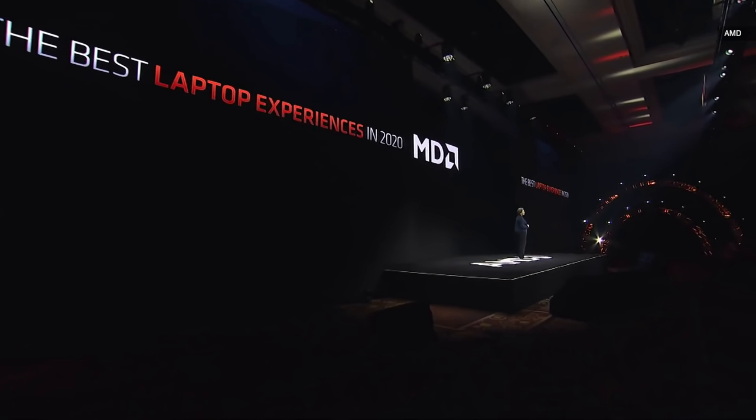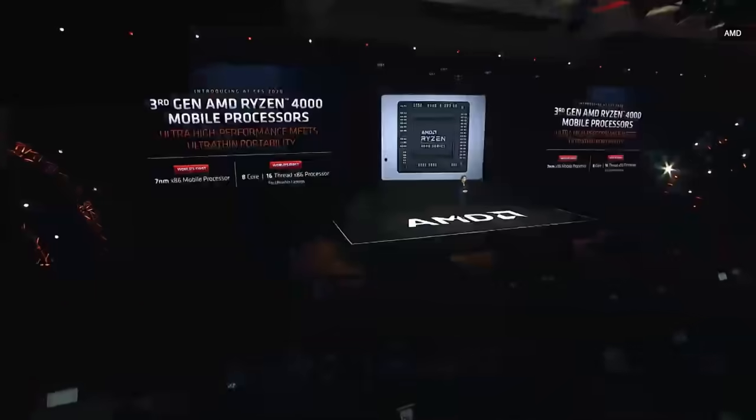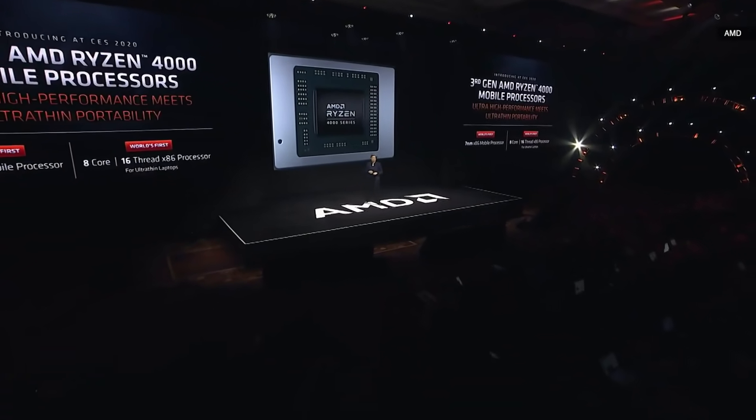Let's start 2020 with the laptop. In 2020, we will be introducing the best laptop processor ever built. I'm very happy to say that today at CES, we're going to launch the third generation AMD Ryzen 4000 mobile processors.